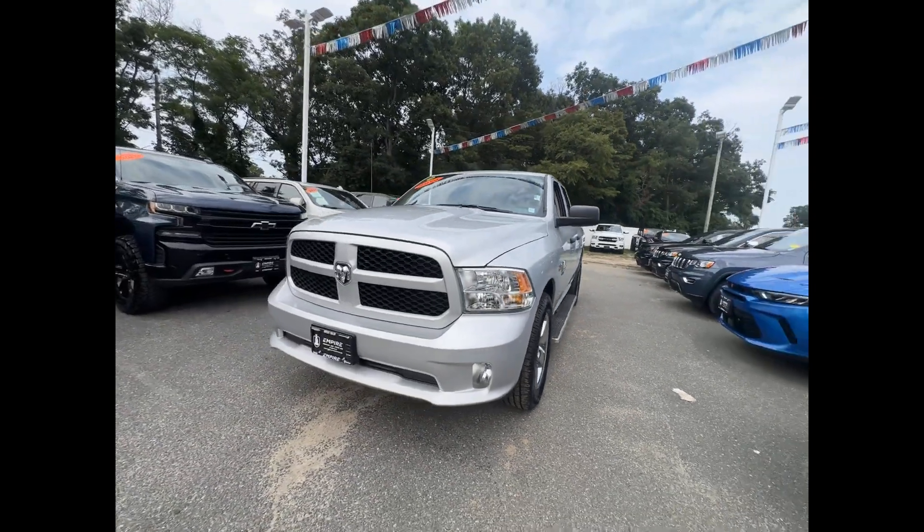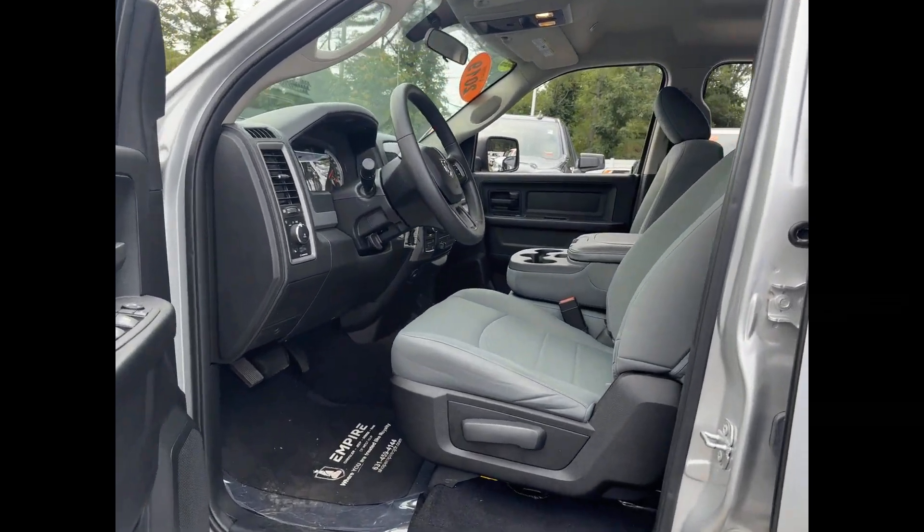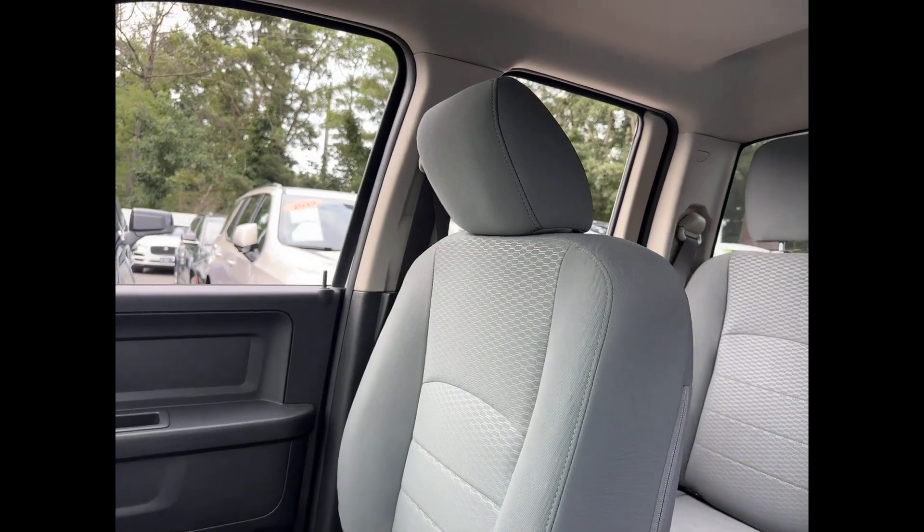auxiliary input, stability control, passenger side airbag sensor, adjustable steering wheel, traction control, cruise control, and power side view mirrors.